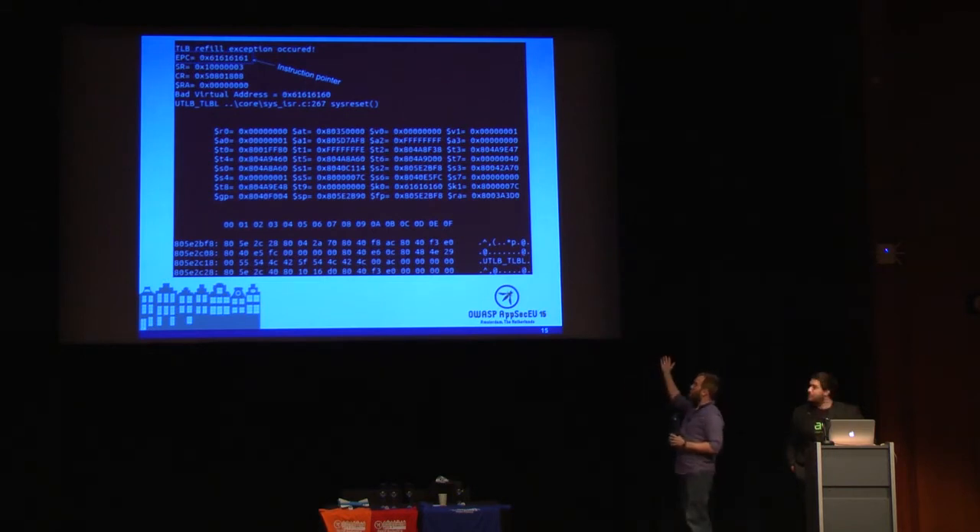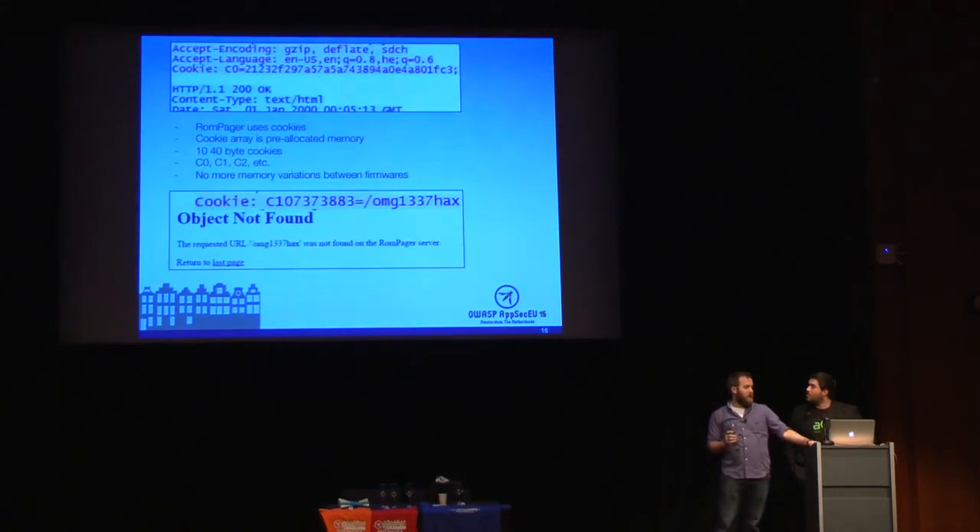This is the output of their debugger once they crashed the router. They could see an instruction pointer at the top and needed to overwrite it. The problem was this wasn't reliably exploitable over the internet, because even though it was the same version of ROMpager, the memory stacks varied depending on which firmware and which device was used. So they couldn't reliably exploit the exact point in memory they needed, and had to take it further.